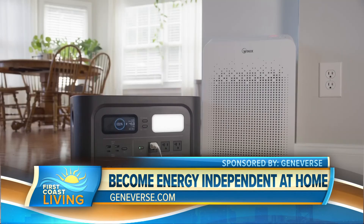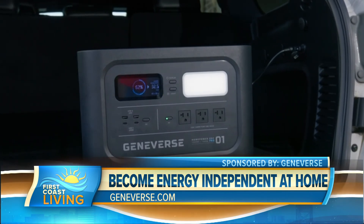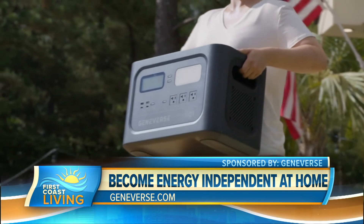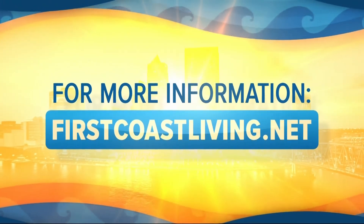Where can we go for more information? Everybody should go to Geniverse.com to learn more. Or if they want to see more on me, they can go to BeTheBestHome.com. You are awesome, as always. Have a wonderful day. And head to our website for more at FirstCoastLiving.net.